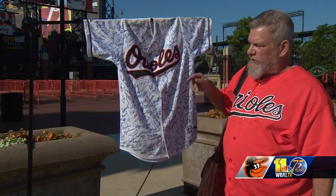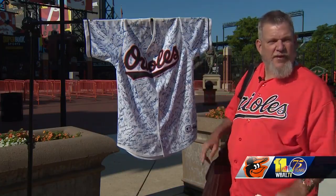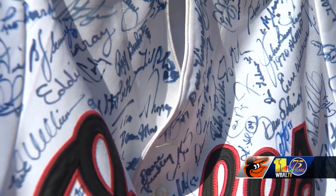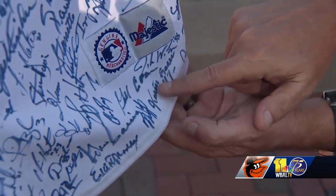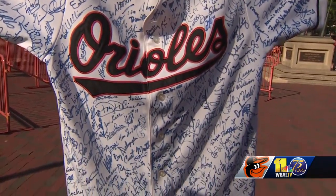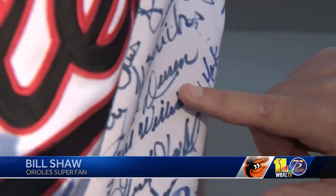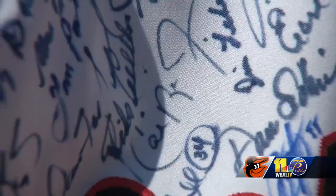Since then, Shaw has lugged the jersey to card shows and autograph signings across the country, to spring training in Florida and up to any player he sees in public — all to accomplish one mission. He basically lugged it all over the place to get as many former Orioles on it, and there are currently 281 players on the jersey.